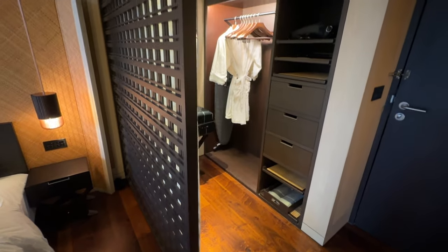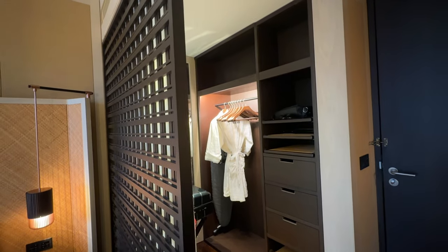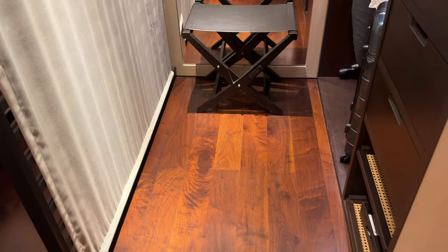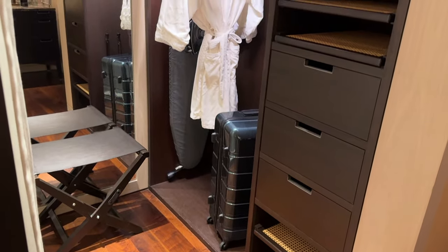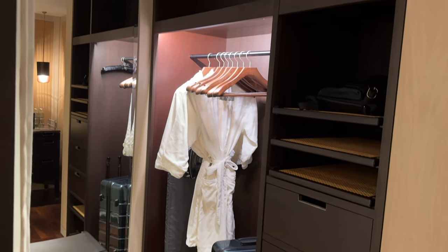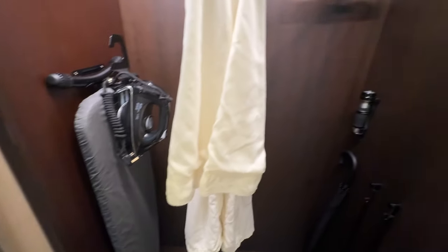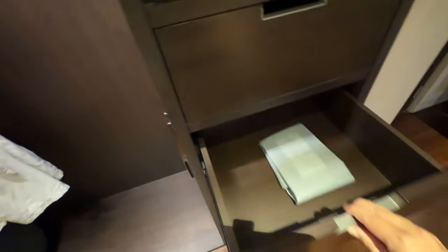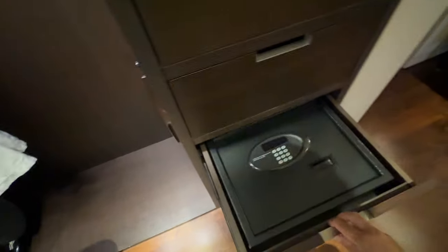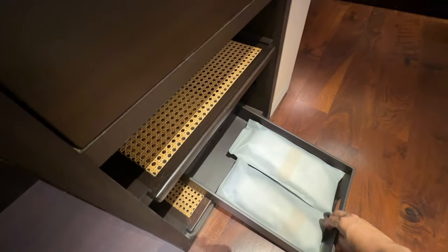The closet area is separated by a beautifully designed shoji wood panel. There is a luggage rack with a mirror behind it, and at the side is a full-length wardrobe. Inside are bathrobes, and behind is an iron and ironing board. Beside are a few compartments and empty drawers for guests to store their things. The safe is custom-made in one of the drawers, and there are slippers at the lowest compartment.